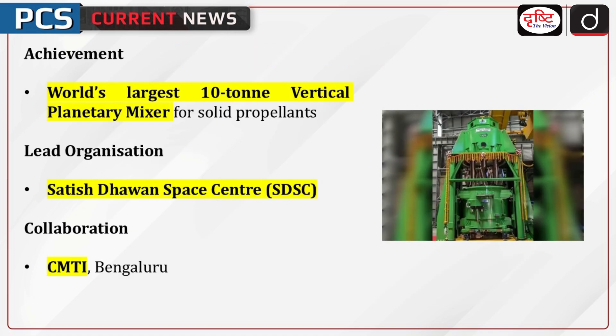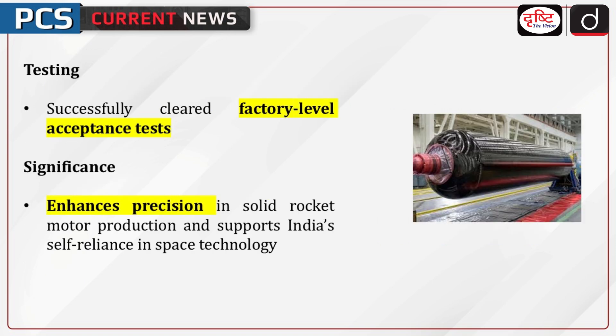ISRO has successfully developed the world's largest 10-ton vertical planetary mixer for solid propellants. The project was led by Satish Dhawan Space Center in collaboration with CMTI Bangalore. The mixer has passed factory-level acceptance tests, ensuring high precision in solid rocket motor production. This development aligns with India's goal of achieving self-reliance in space technology.